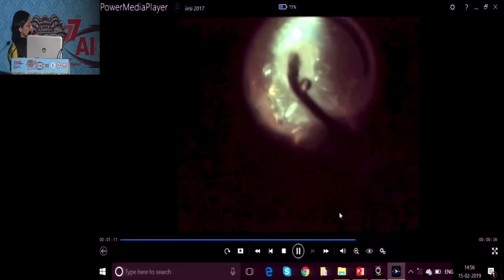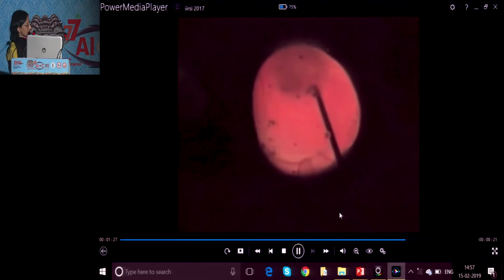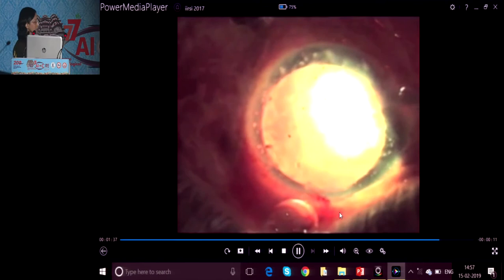During the surgery, if you feel that the glow is not very good, you can just tilt the illuminator to get maximum brightness. Even the margin of the interior capsule is visualized. Otherwise, in such a case, doing routine conventional microscopic illumination surgery is very difficult. The implantation of the intraocular lens is also very easy — you can clearly visualize the haptics and place the IOL nicely in the bag. Once the surgery is complete, you just pull out the illuminator from the pars plana area.